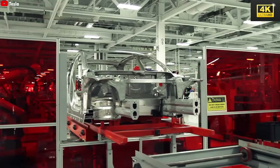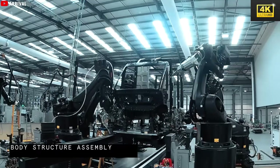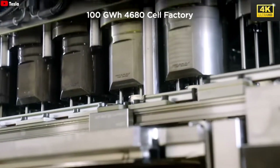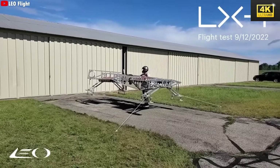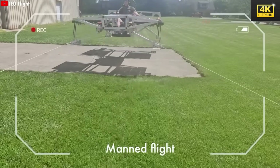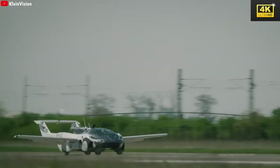Incorporating striking design features like gullwing doors and an aluminum alloy structure, the flying car ensures both stability and a luxurious atmosphere during flight. With its 4,680 battery system, Tesla provides high energy density at reduced costs, significantly improving overall efficiency. Fitted with a ducted electric jet propulsion system, the flying car achieves vertical takeoff and landing, employing advanced AI for safe navigation and obstacle avoidance. A full charge provides approximately two hours of flight time, covering about 310 miles — ideal for daily commutes.